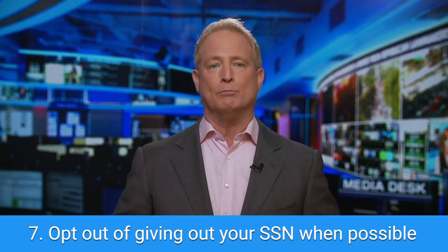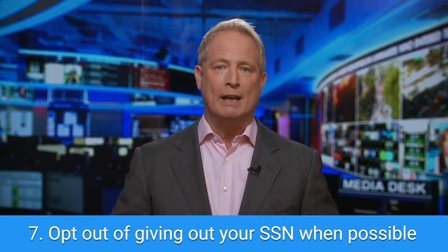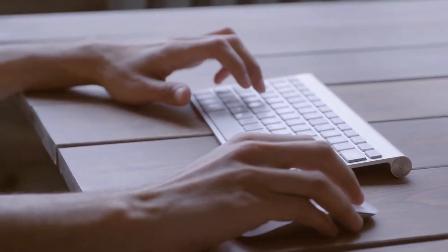Finally, opt out of inputting your Social Security number if it is not necessary on a form. If a future employer requests it, double check why they need it. While it's usually for a background check, you should always be aware of what your Social Security number is being used for.